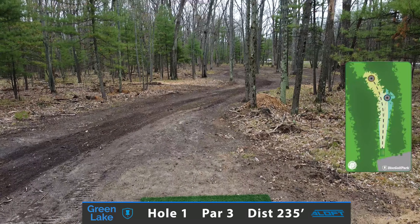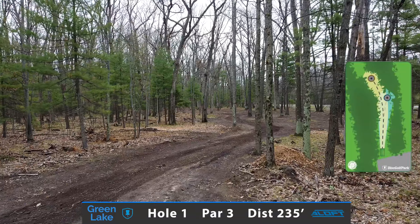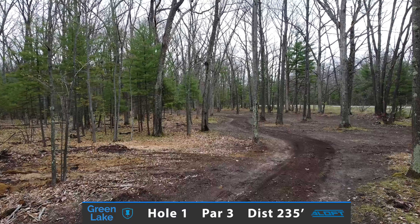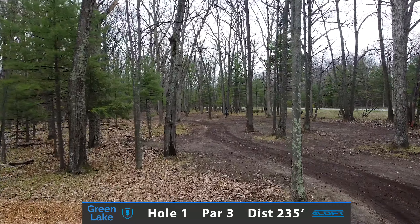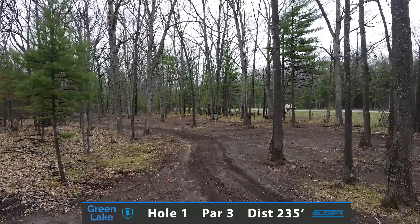Hole 1 is a 235 foot par 3. This comes in at the shortest hole on the course and feels like a must birdie opportunity. The two plays are going to be a straight to stable forehand hitting this direct gap, or an understable putter or mid-range.